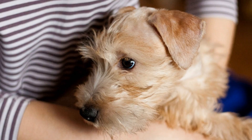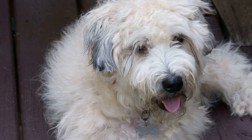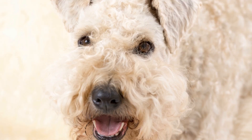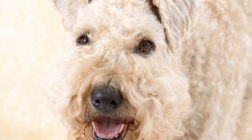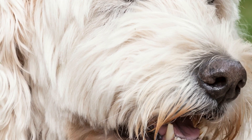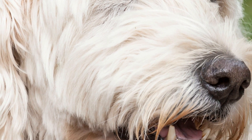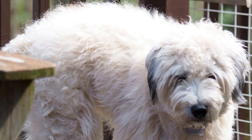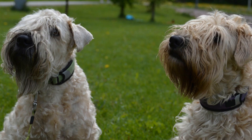Here are some tips to keep your soft-coated Wheaten Terrier comfortable during cold weather. One, dress them appropriately. Invest in a doggy sweater or coat specifically designed for their size and breed. This will provide an extra layer of insulation and keep them warm during walks or playtime outside. Two, limit outdoor time. Minimize the time your Wheaten spends outdoors during cold weather. While they may enjoy the outdoors, it is essential to bring them back inside after a short period to prevent overexposure.